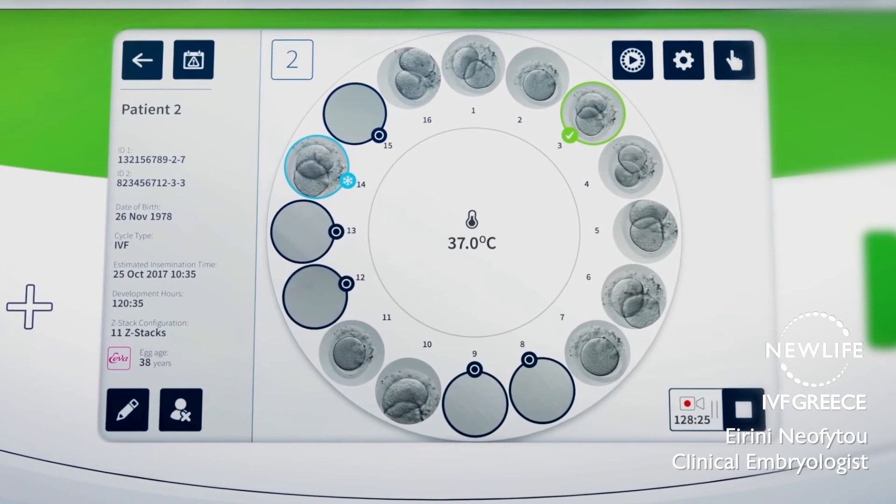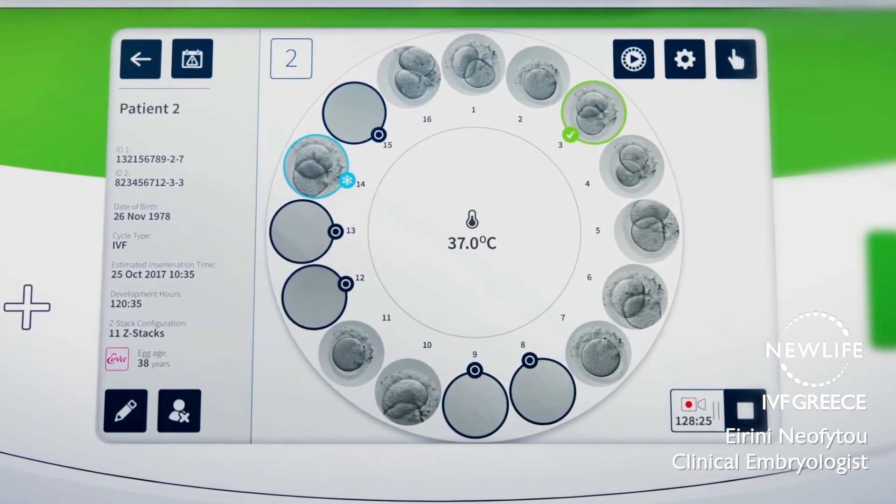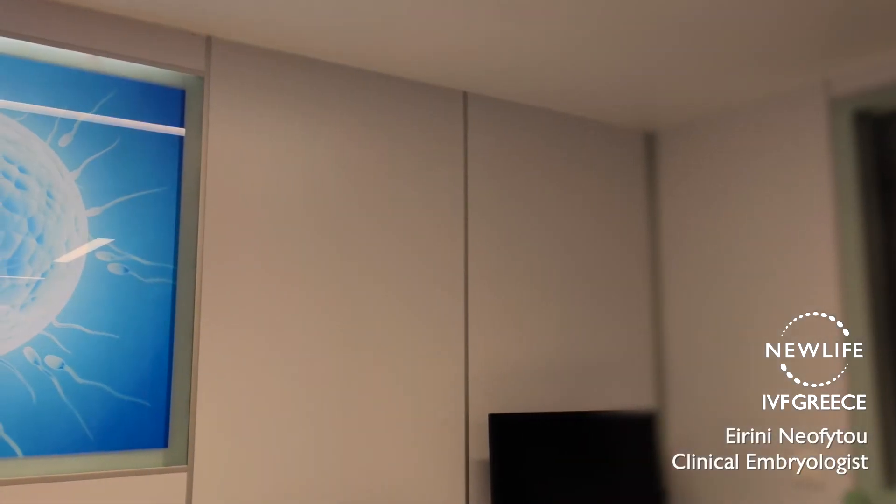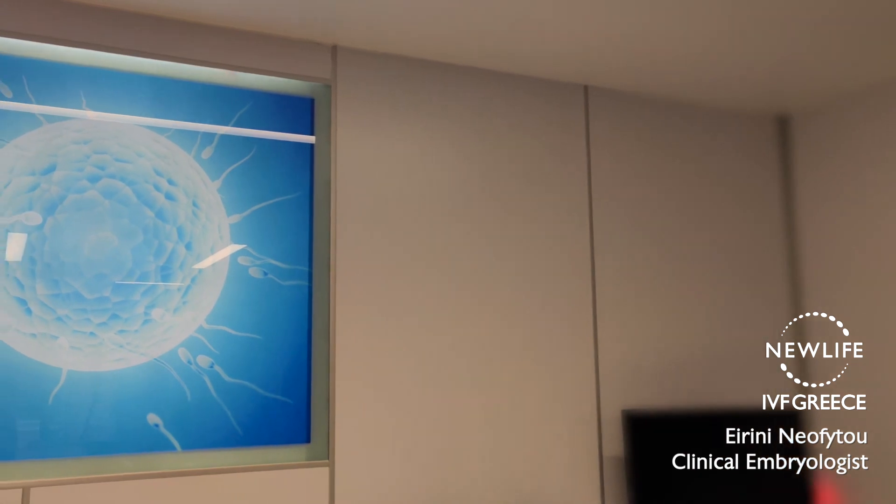Moreover, the couple can receive videos of the embryo's development from fertilization until the blastocyst stage. The use of time-lapse technology in IVF, due to the vast amount of data it provides, combined with artificial intelligence, will help us in the future predict with more accuracy which embryos can implant successfully and give a full-term pregnancy.